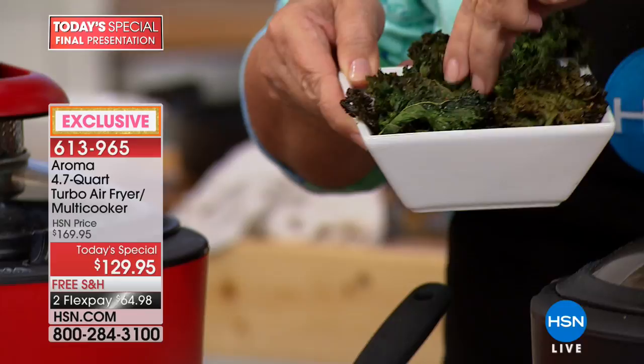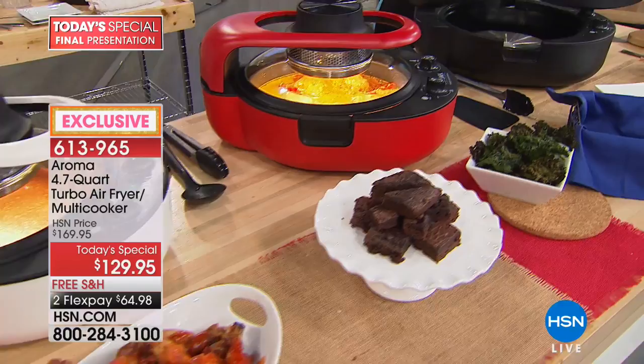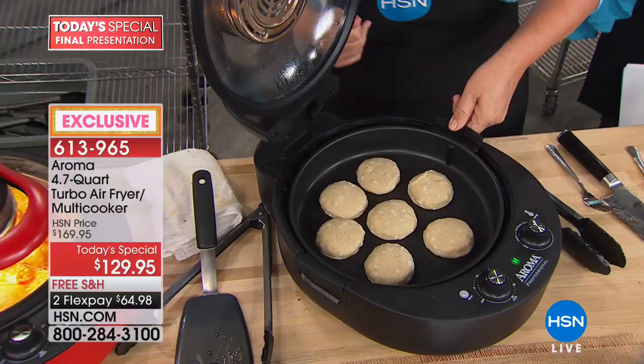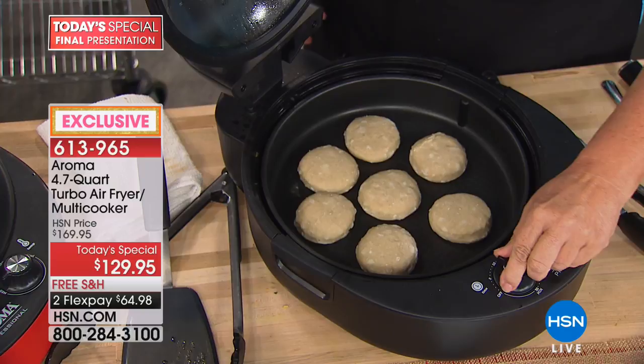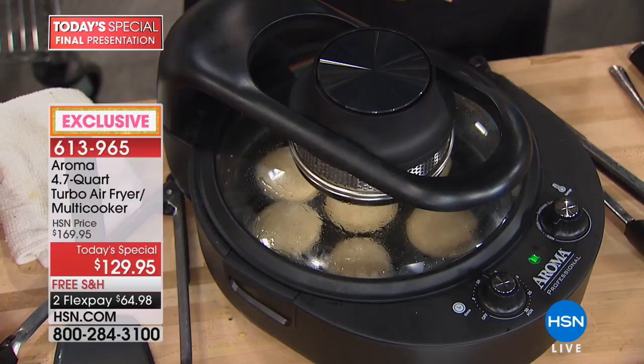I'm going to fill the pan, set it on medium for nine minutes, and we're going to have beautiful biscuits in nine minutes. There's nothing to think about, it's not complicated. You've got dual heating, you can look at it at all times. What I like best is you don't have that big tall air fryer under your cabinets — the ones with any capacity are too large. I keep mine in the garage.